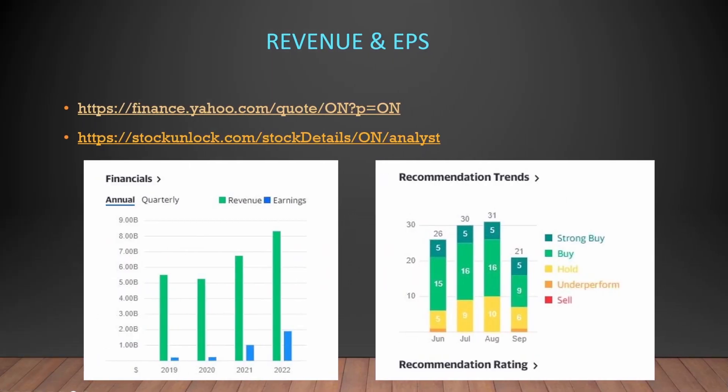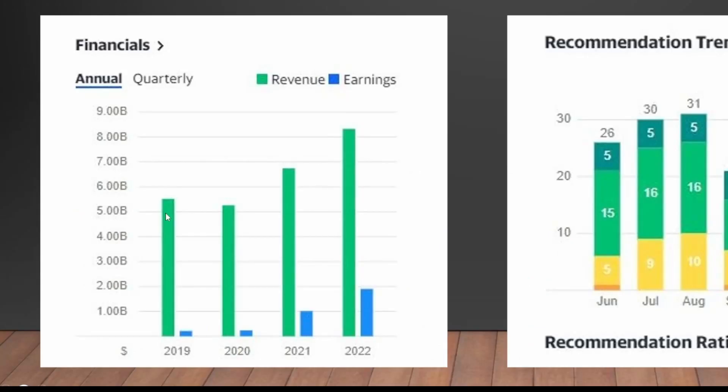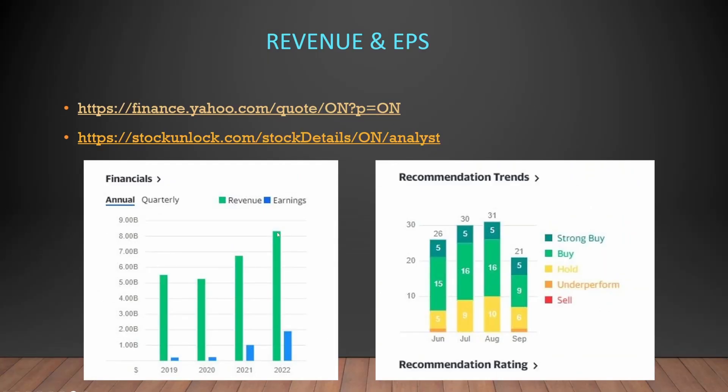Looking at its revenue and EPS, one of the things I like about OnSemi is that they continue to grow their revenue year on year. We can see the revenue is just over $5 billion, and at 2020 with the pandemic it came up a little bit lower, but at 2021 they started to accelerate, and in 2022 they're now over $8 billion with earnings going up nicely. Also on Yahoo Finance we can see that currently in September there are five strong buys, nine buys, and six holds from analyst recommendations.